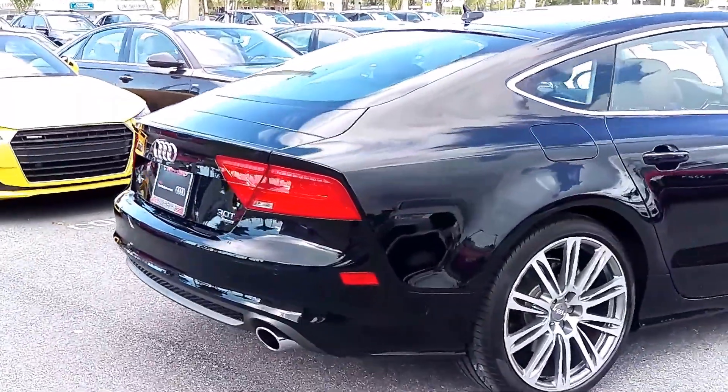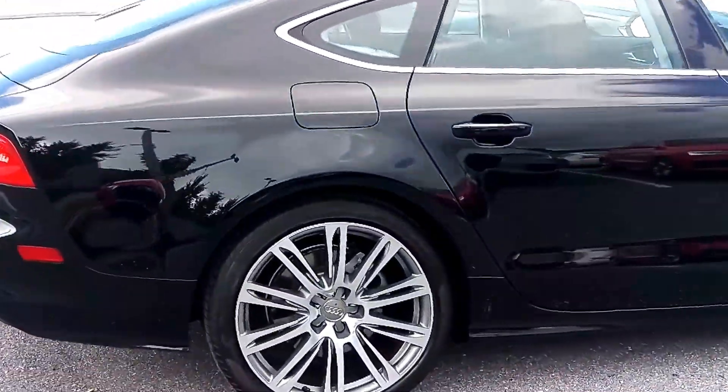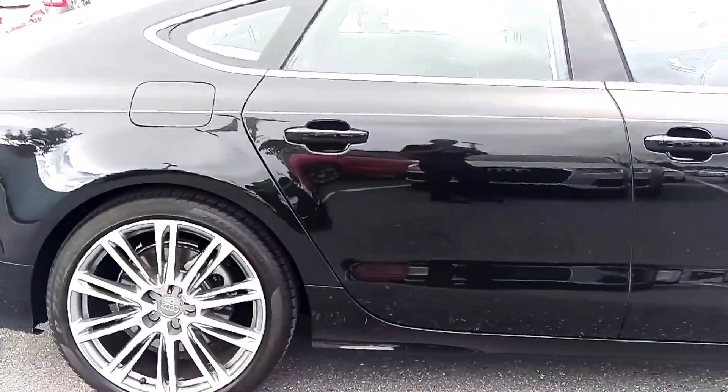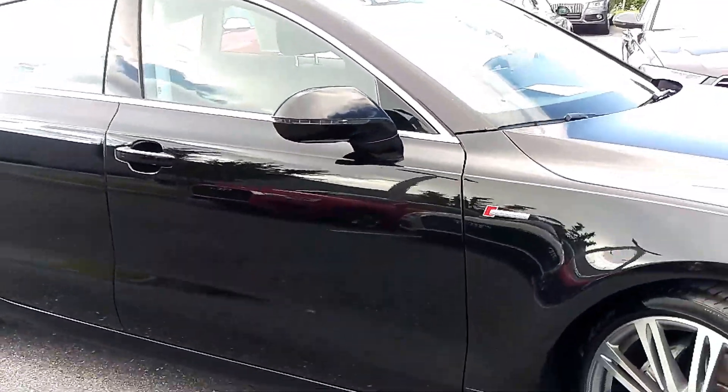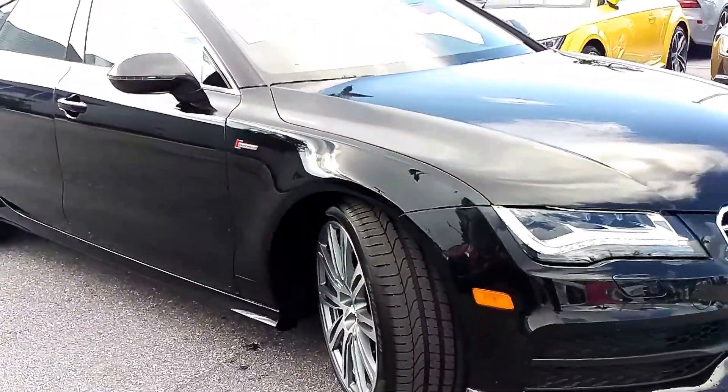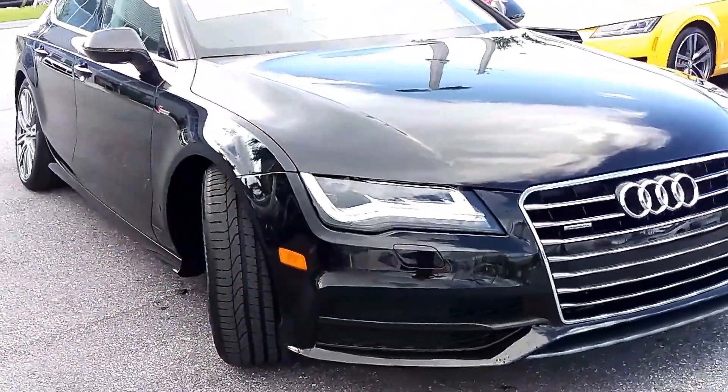Also included are the full LED headlights for both low and high beams, as well as the Audi side assist, which is your blind spot monitoring system, and the cold weather package which provides you with the heated steering wheel and heated rear seats.